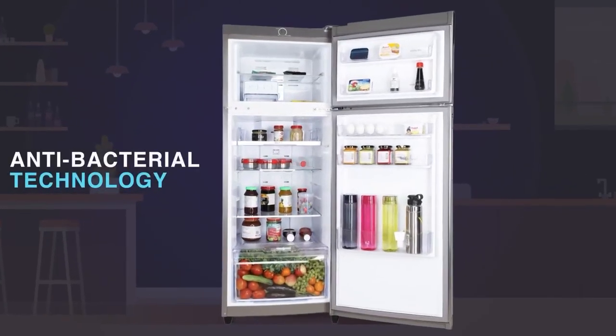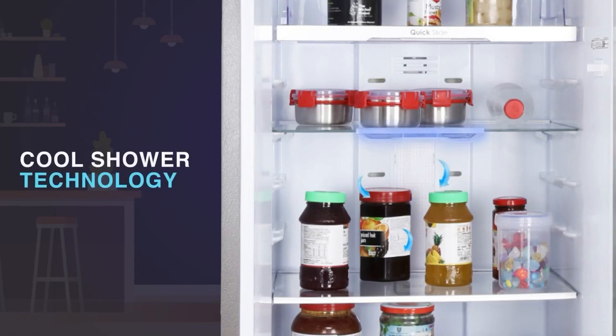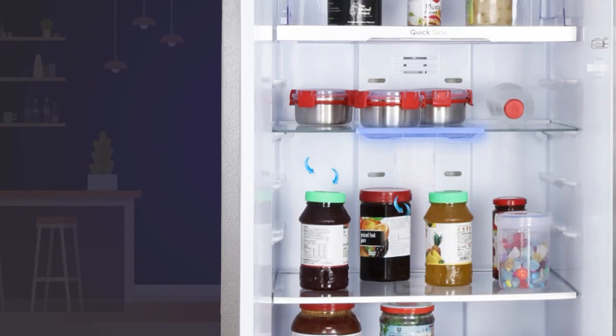The refrigerator has an antimicrobial resistance removable gasket that helps keep food germ-free and fresh. This patented Cool Shower Technology comprises of shelves with inbuilt air vents to ensure 360 degree superior cooling.